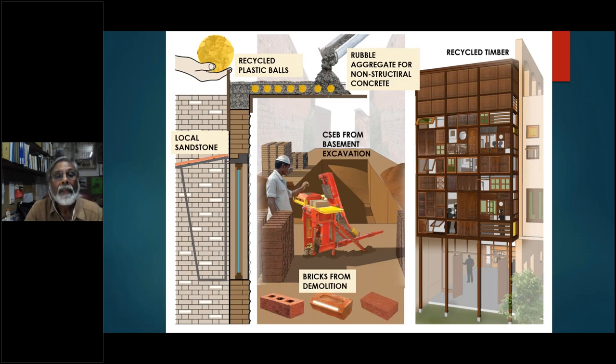For materials, as the city is regenerating and old buildings come down, some material can be recovered. In this project, rubble aggregate for non-structural concrete was made from bricks from the original building on site. The original bricks were also reused in new walls. The basement excavation produced earth from which cement-stabilized earth blocks were made and used in the walls. Local sandstone is used for covers over the windows, and recycled timber is used for doors and windows. It is really like working a circular economy at a local scale.